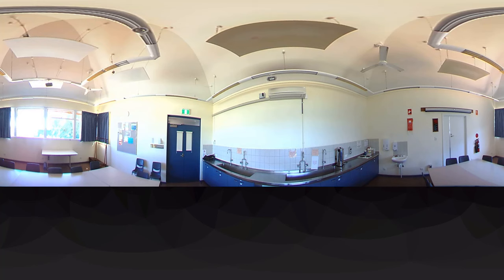As this is a 360 video view of the room, please use the navigation arrows to explore this space.